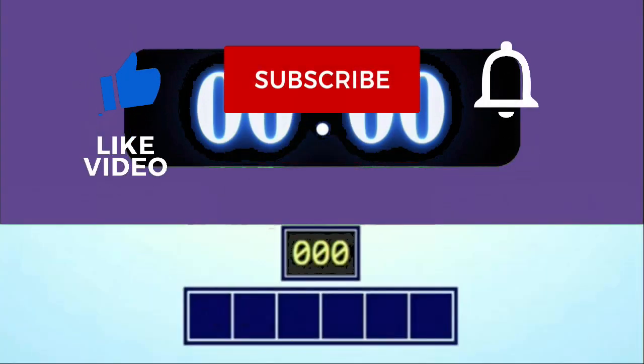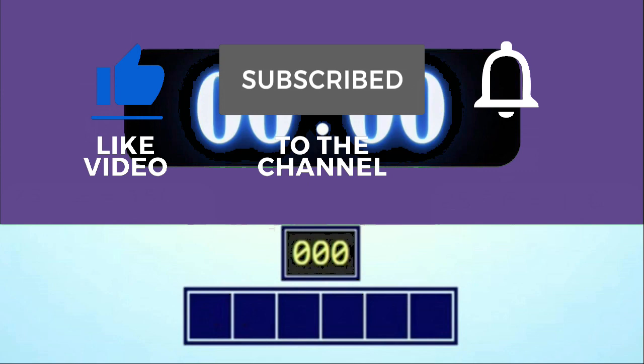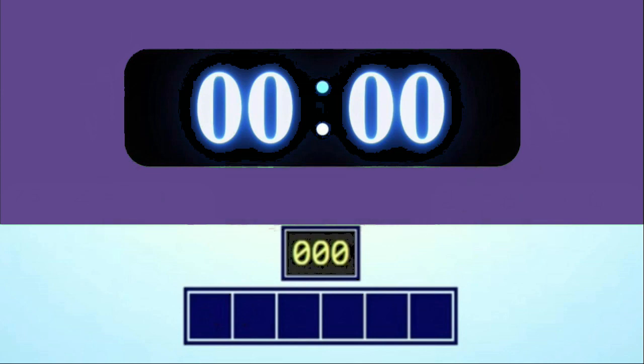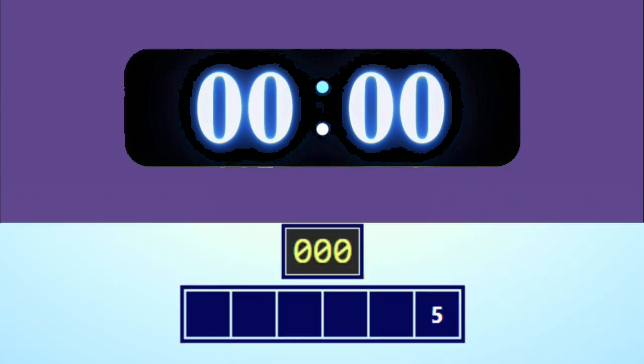I hope you got the last one, but it's time for another round, so get ready. The numbers are 5, 7, 10, 5, 75, 100, and the target number is 792.